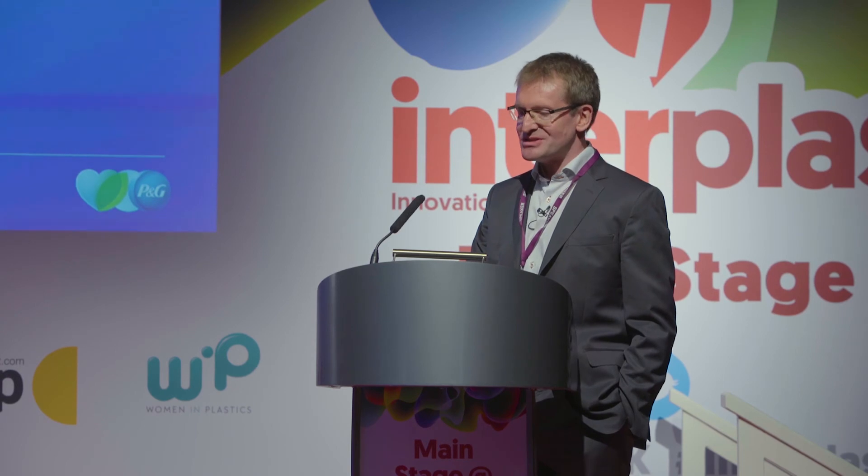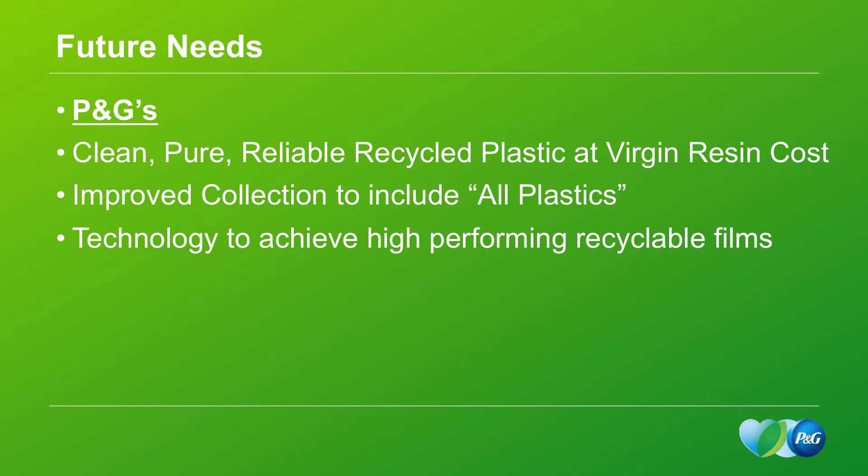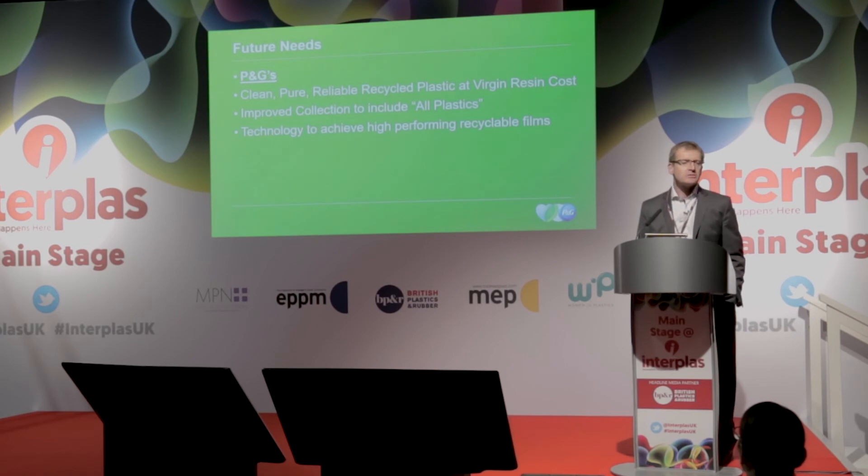What are the future needs that P&G is looking for? We are looking for clean, pure, reliable recycled plastic at virgin resin cost. All of those things have to really be in place in order for us to be able to use it — we need to protect the integrity of our brands and our packaging, that they look impeccable on shelf and that our supply is reliable. Today, none of our consumers are willing to pay more for a package that contains recycled plastic or has been designed to be recyclable — they simply expect it as part of the normal design and supply.